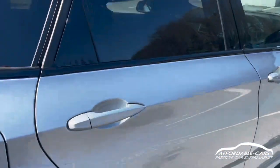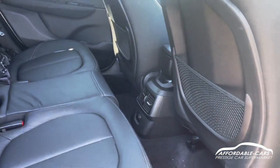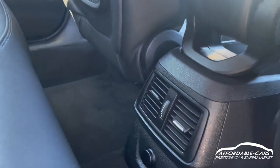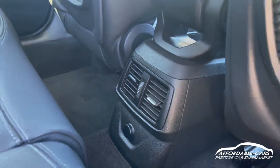Going into the interior, gorgeous full leather upholstery with white contrast stitching, really spacious and comfy as you can see. You've obviously got rear vents there as well for your climate control which can be adjusted in the back, and you've got your 12-volt there as well for charging.